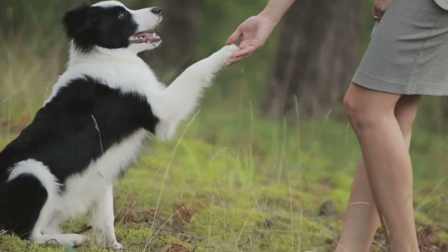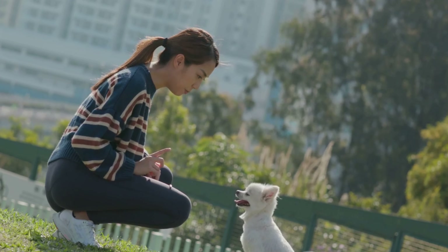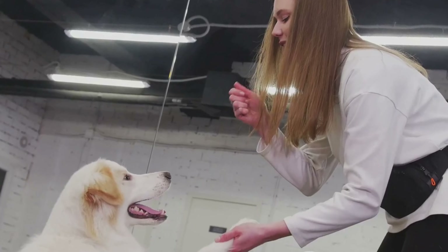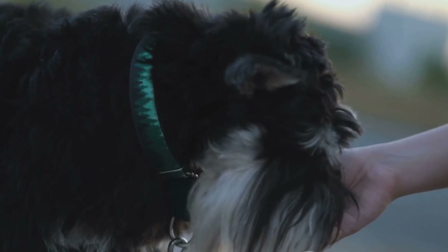Next, always remember to ask the owner for permission. Dogs, like people, have their comfort zones and the owner can best guide you. A simple 'may I greet your dog?' can make all the difference. Once you've got the green light, extend your hands slowly for the dog to sniff. This olfactory introduction is a dog's way of getting acquainted.